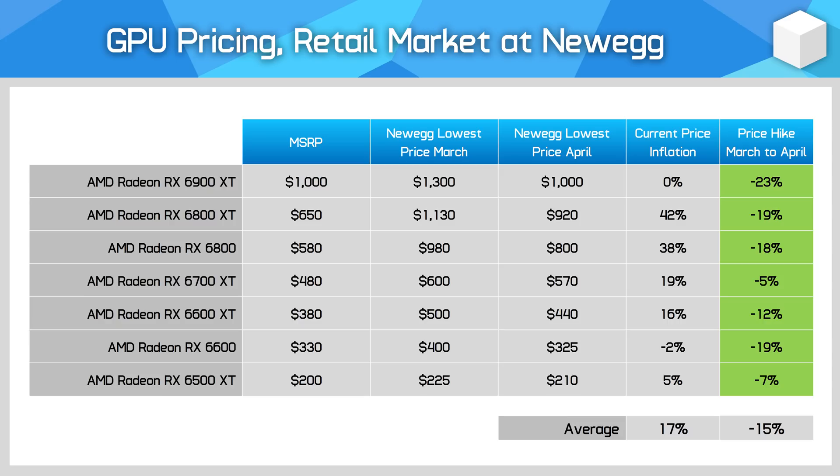Overall, AMD GPUs have seen less price inflation over MSRP. Last month the average figure was at 38%; we're down now to just 17%, meaning that when combining AMD and Nvidia GPUs, current retail pricing is sitting at 25% above MSRP — the lowest rate since before next-generation graphics cards launched.